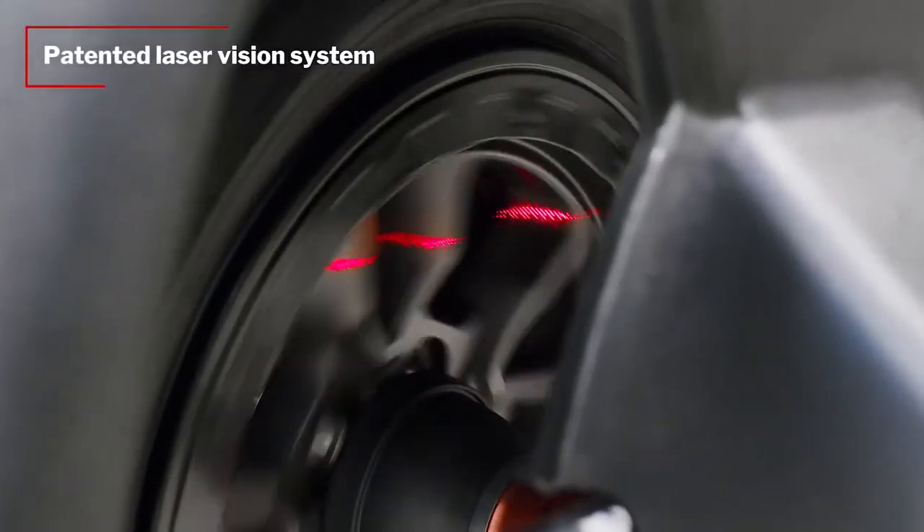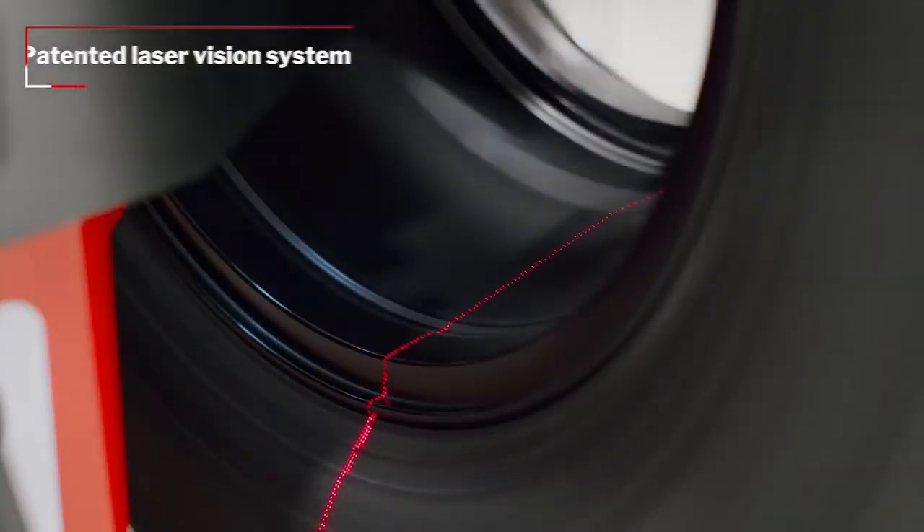The cutting-edge laser vision system automatically creates a 3D scan of the wheel, identifying spoke locations and rim runout.